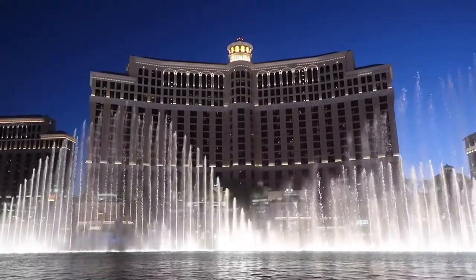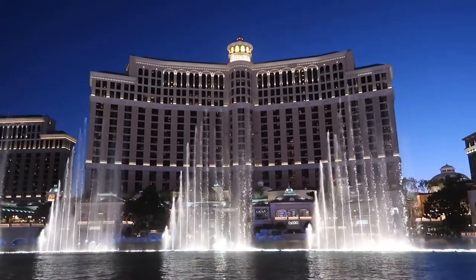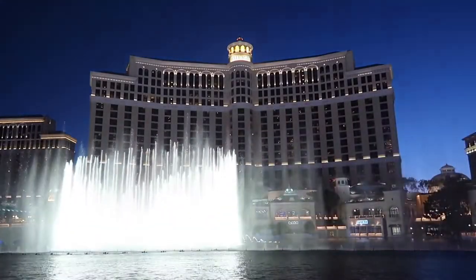Another thing that's really cool about the Fountain Show is it's a different song every time. So you could stay and watch a couple in a row, or maybe when you pass by at different times of the day you'll get to catch a couple of different shows.